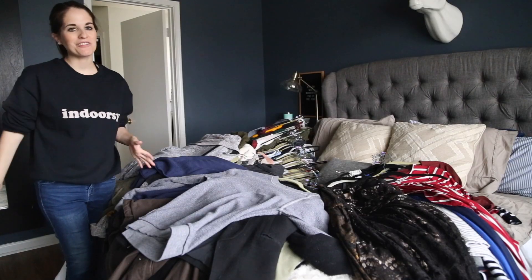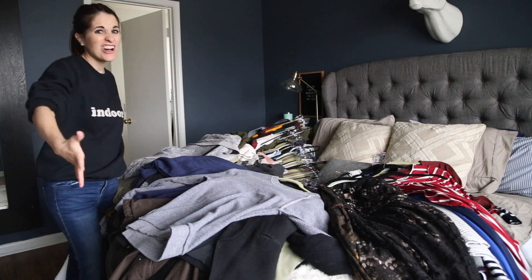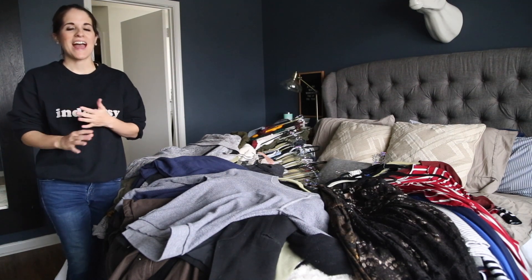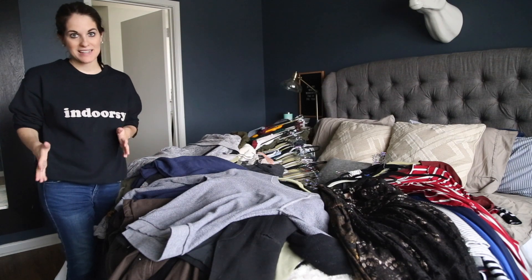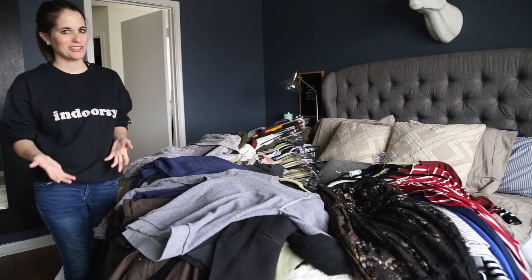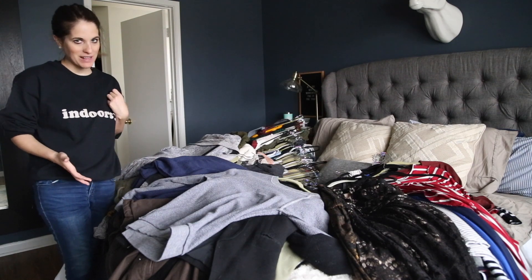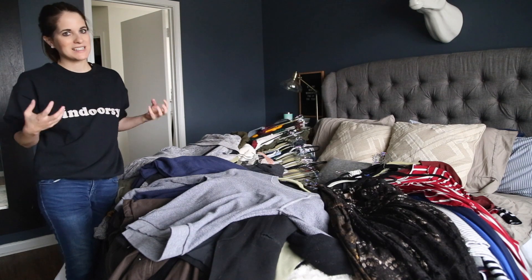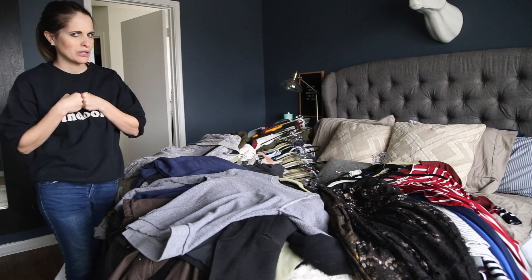Everything from my closet has been removed and it's all out on the bed now. The reason that Marie Kondo says you should get everything out in one spot is because this is really the only way to truly see how much stuff you have. I could look in my closet and know that it was full, but until it's all laying out here it's really hard to take in exactly how much clothing you truly have.